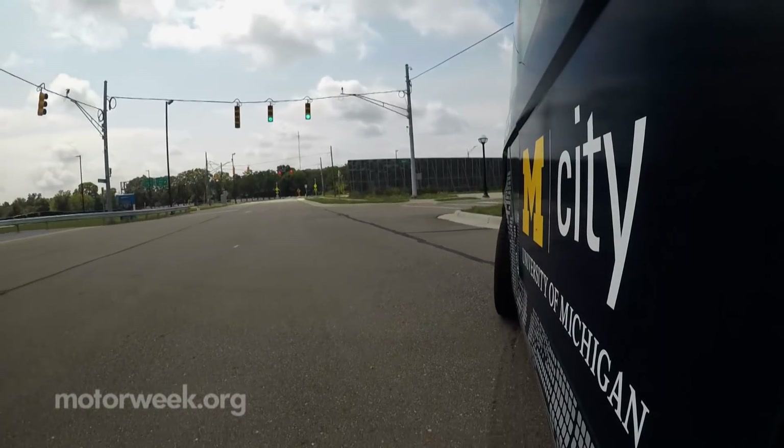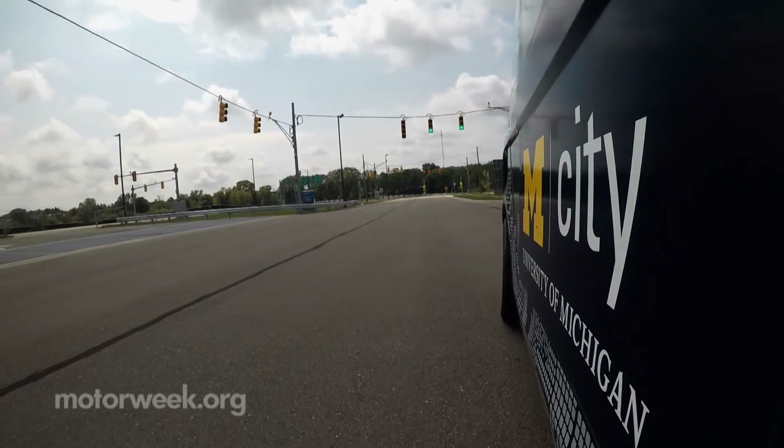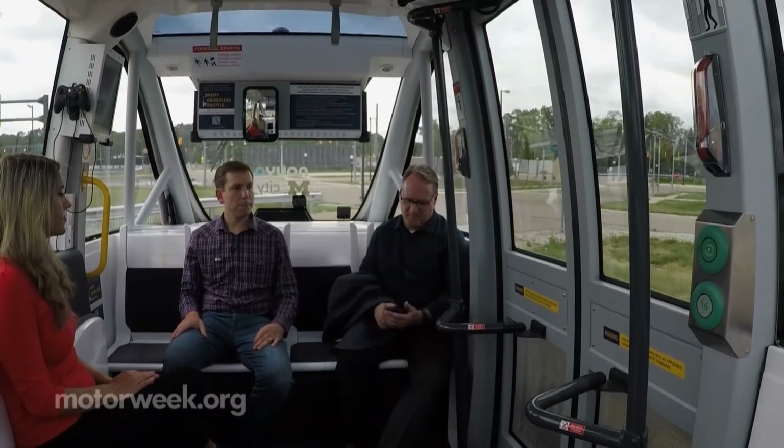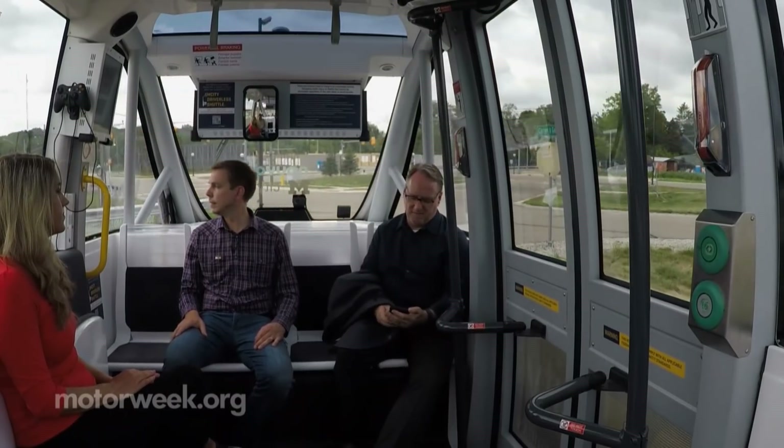So moving someone from a commuter lot to their home at the end of a bus ride or train ride from work, for example — providing a connection into a more established transit system.